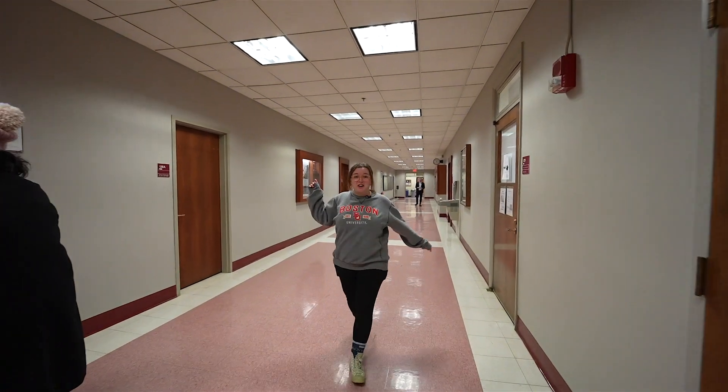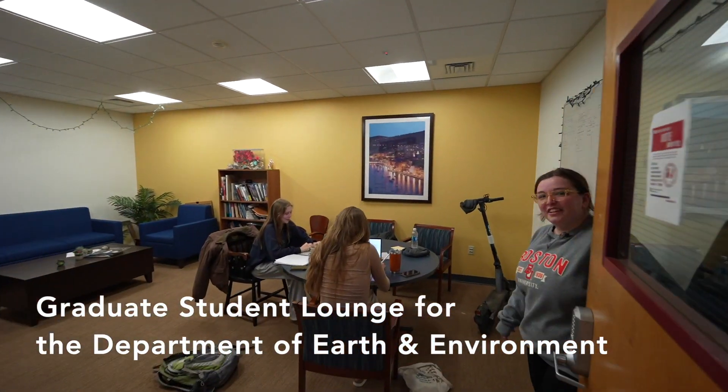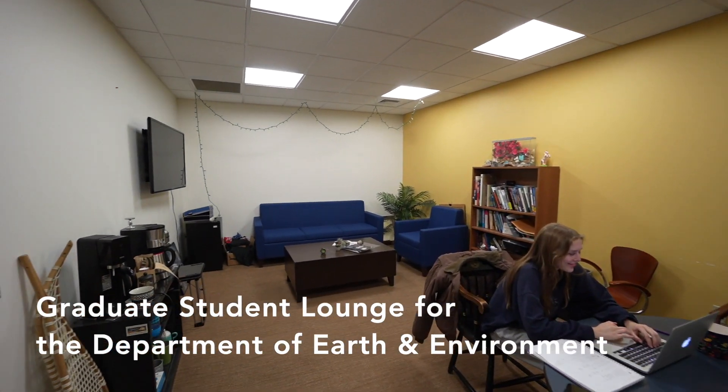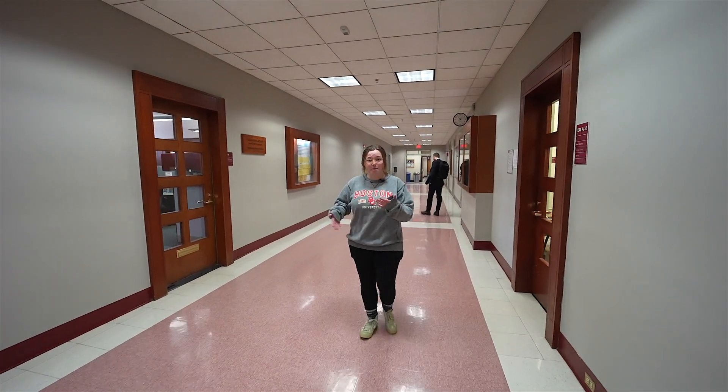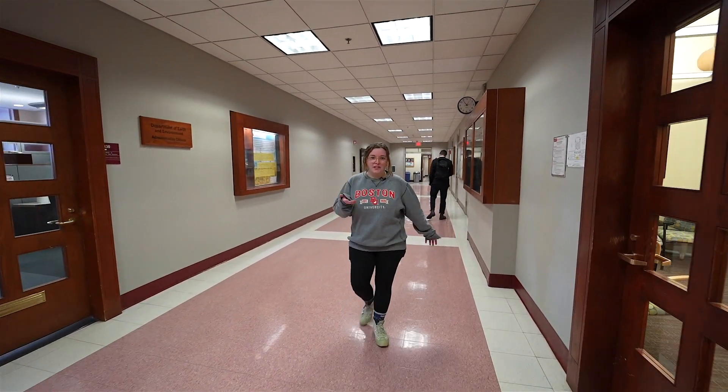Just down this hallway we have the Graduate Student Lounge for the Energy and Environment Department. It's kept up by our students and has a nice little coffee station, and is always a great place to sit back, relax, and meet with your fellow students.